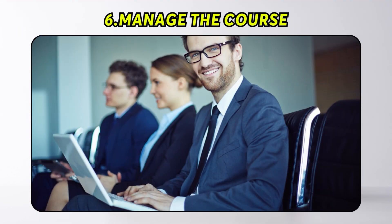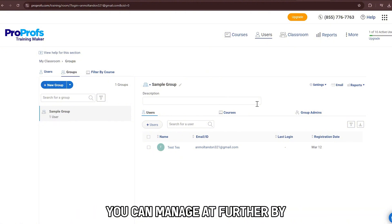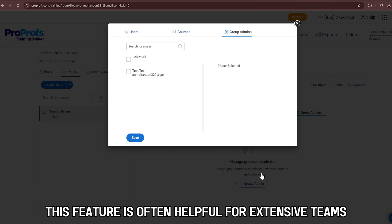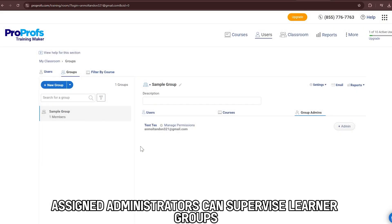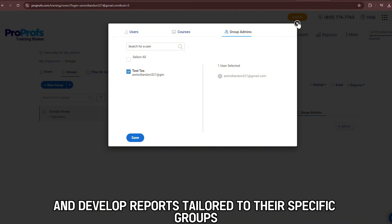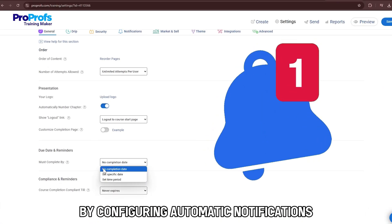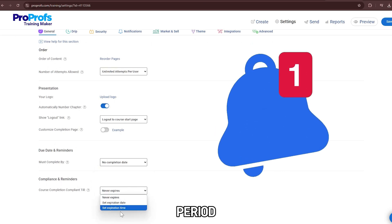Number 6: Manage the course. Besides controlling access to the course, you can manage it further by assigning admins to learner groups. This feature is often helpful for extensive teams or varied learner audiences. These assigned administrators can supervise learner groups, enroll participants, monitor progress, and develop reports tailored to their specific groups. You can also manage the course by configuring automatic notifications to ensure learners complete their training within the specified period.